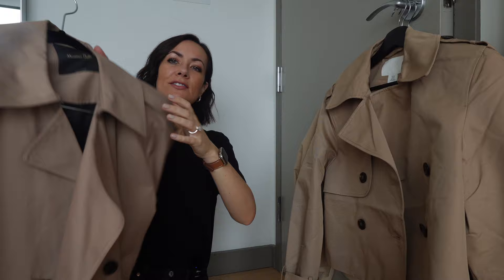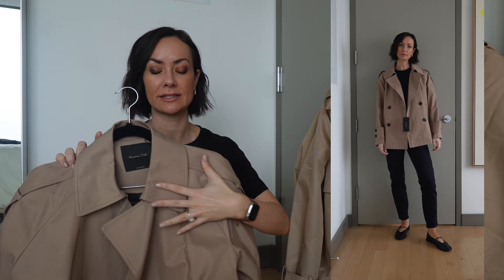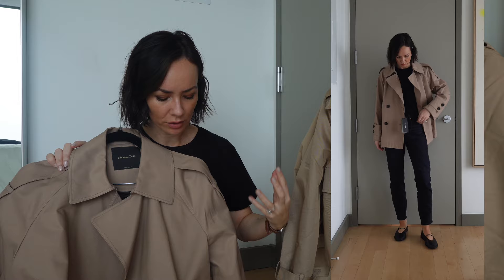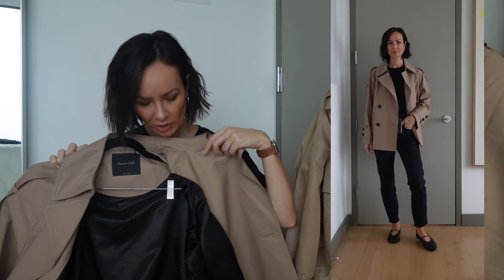This is the Massimo Dutti one. I don't order a ton from Massimo Dutti but in general I find them to be a very high quality brand — more classic, less trendy — and that's exactly what I got out of this piece. From a fabric perspective the fabric feels very high quality, very luxurious, feels like it would be waterproof, it is completely lined, and just feels very well made. I'm going to put it on to really get into what I like and don't like about this jacket.